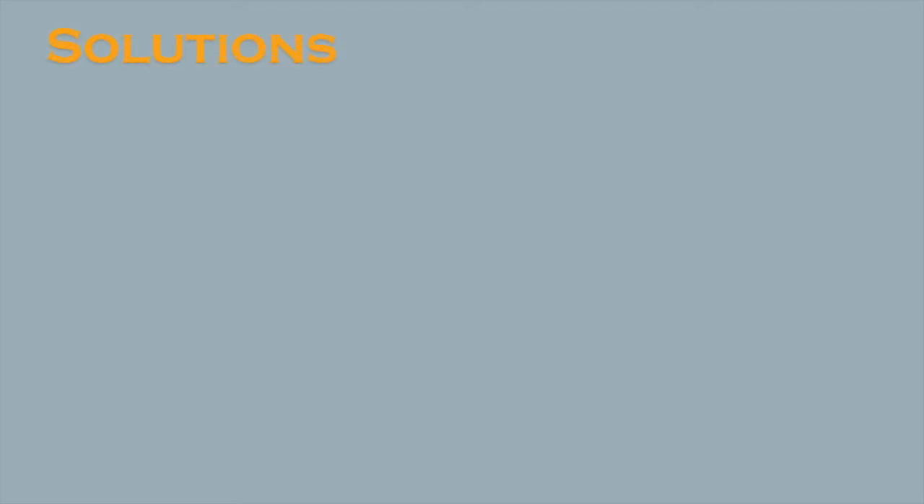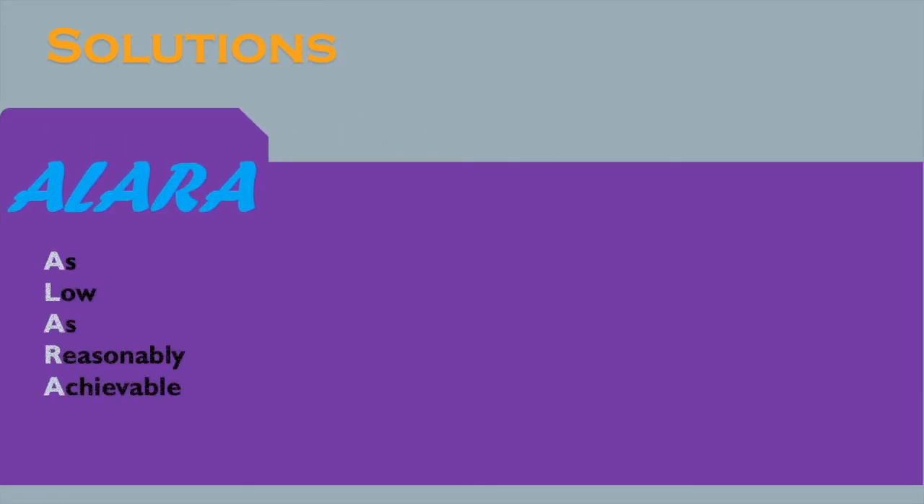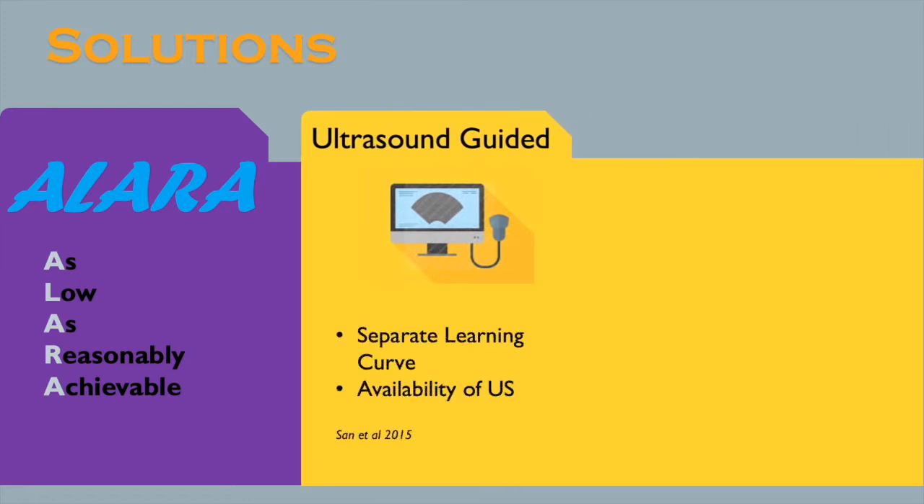A few solutions have been described. ALARA, an acronym for "as low as reasonably achievable," means making every reasonable effort to maintain exposure to ionizing radiation as far below the dose limits as practical. Some centers advocate ultrasound-guided renal access. However, this requires overcoming a separate learning curve depending on the availability of an ultrasound machine intraoperatively.